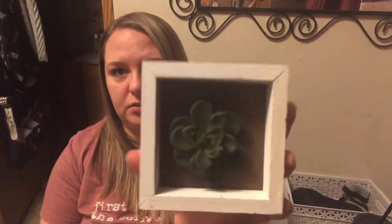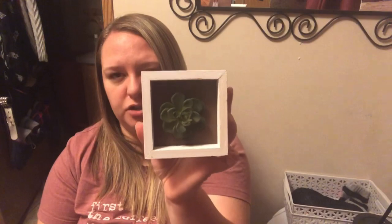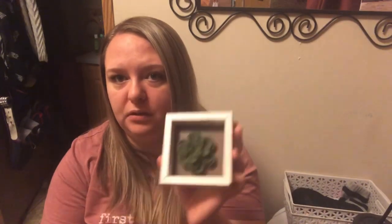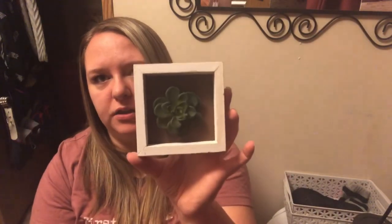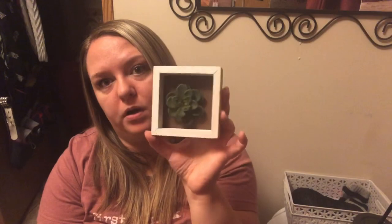I have been impatiently waiting for my Dollar Tree to get these little succulent decor pieces in. They had the triangular shaped ones — I didn't like those very much — and also didn't like the one that's brown painted because it looked really weird. So I just got this one. I thought it would be really cute on my three-tiered tray when I decorate it for springtime.